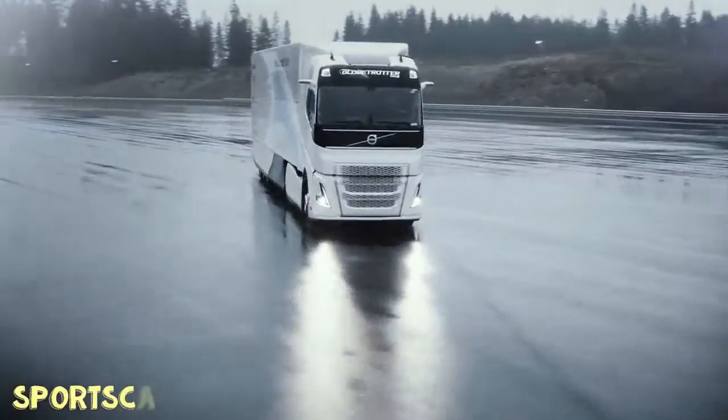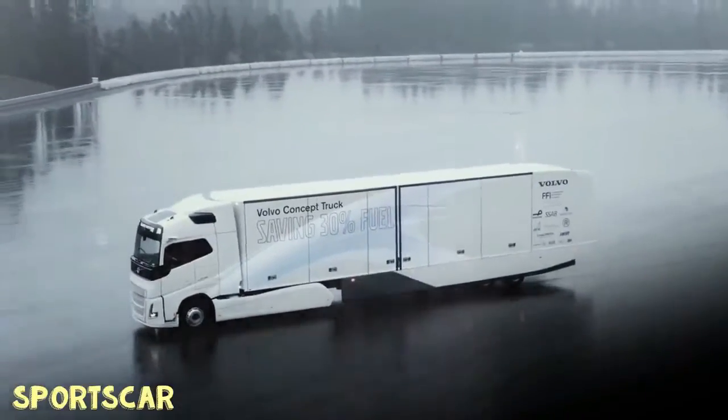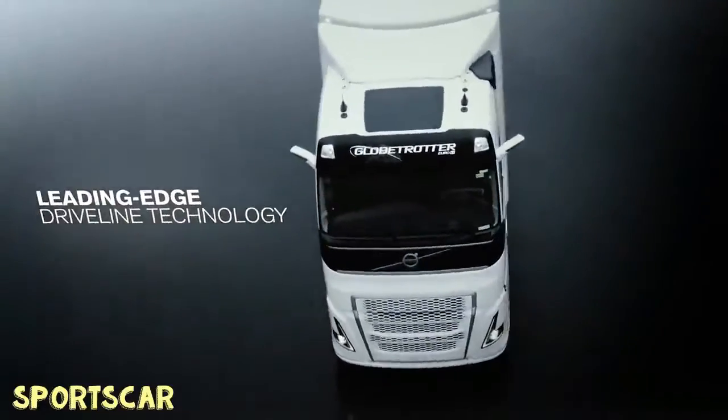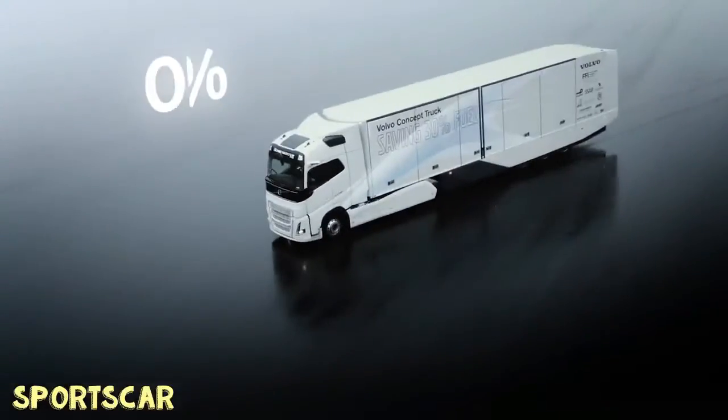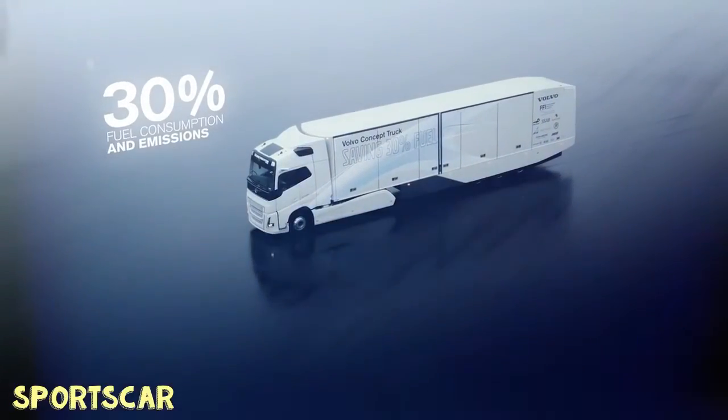We're entering an era in which big commercial trucks and long-haul big rigs might be making more dramatic efficiency gains than passenger vehicles. The Volvo concept truck — the latest version of a concept of the same name that Sweden's Volvo Trucks showed last May — is one such glimpse of this rapid change.